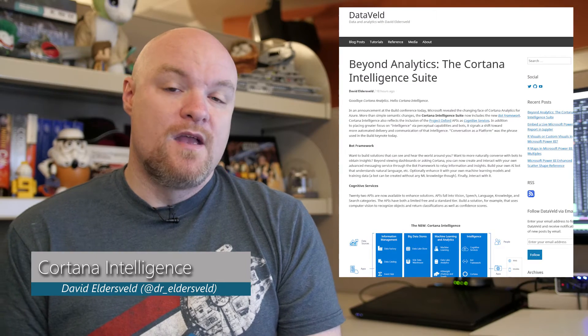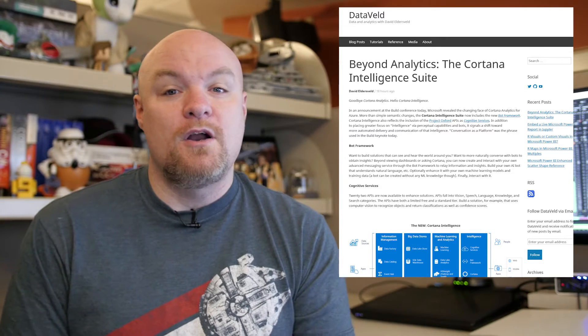First up on the list is a blog post by David Eldersfeld where he talks about some of the news coming out of the Build Conference with regards to Cortana Analytics. It is now called Cortana Intelligence and it offers some other things we hadn't heard before, regarding the bot framework as well as additional APIs for leveraging intelligence from Cortana. The bot piece generated a lot of buzz, so be sure to check it out and see what all the buzz is about.